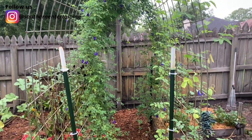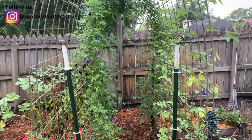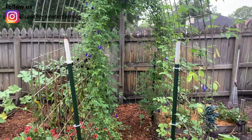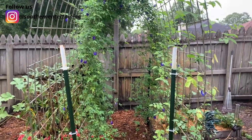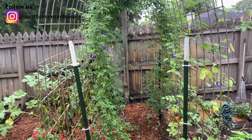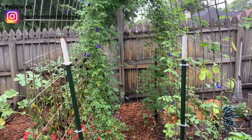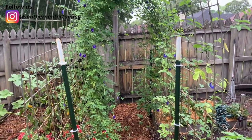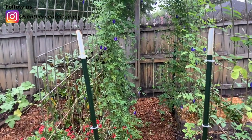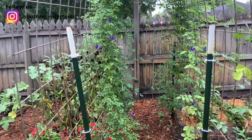I want you guys to go on Instagram — I'll put my handle up there — and see what we found about a week and a half ago. I don't want to talk about it because I was shaking that day. Normally I do not put animals on my Instagram page, but this one scared me so bad and my husband was not here. I did not garden for an entire day and a half — I had to get my nerves back.